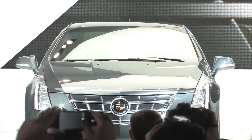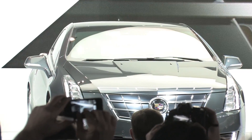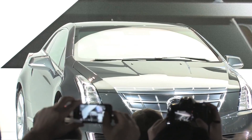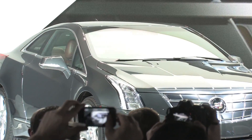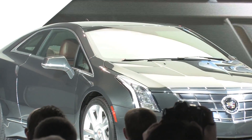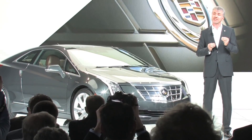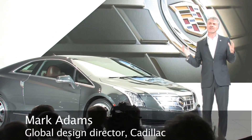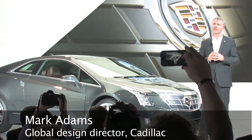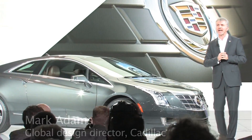As you can see, there's a wonderfully sculpted body side with these wide, beautiful 20-inch wheels and wide track — really planted stance. All the lighting is LED, including the headlamps, and it features the iconic Cadillac vertical signature lamps front and rear.